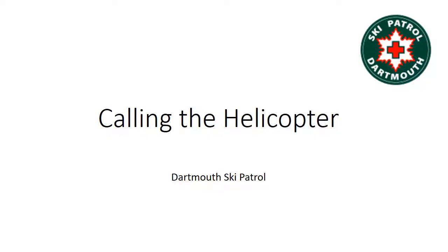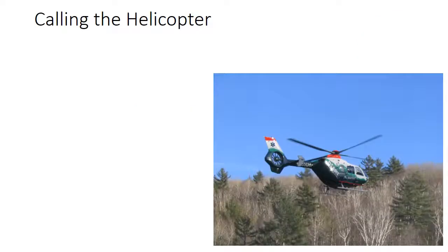This is the DART Meskee Patrol presentation on calling the helicopter. As we do scenarios, we always talk about the helicopter as one of the resources we can call for, and the helicopter offers a few advantages over a ground ambulance that may be of benefit to a critical patient.